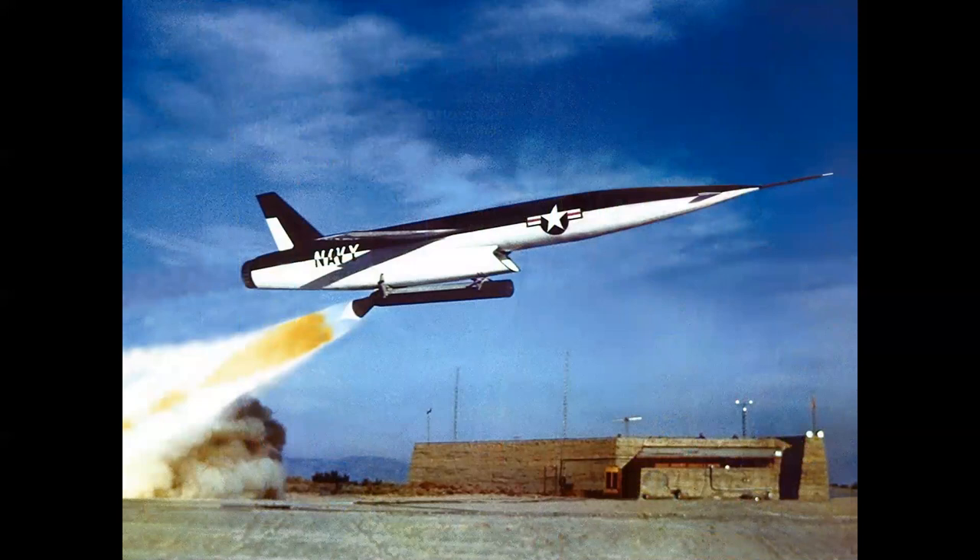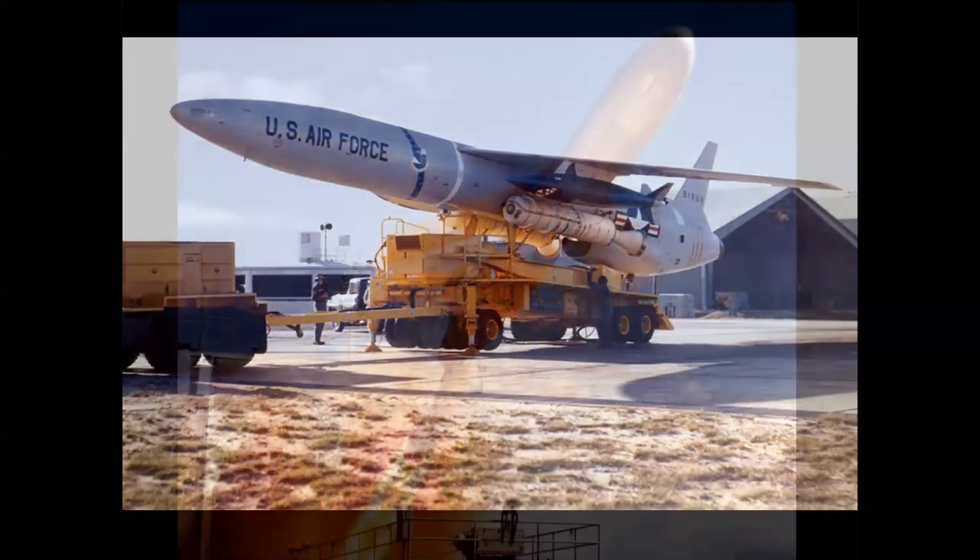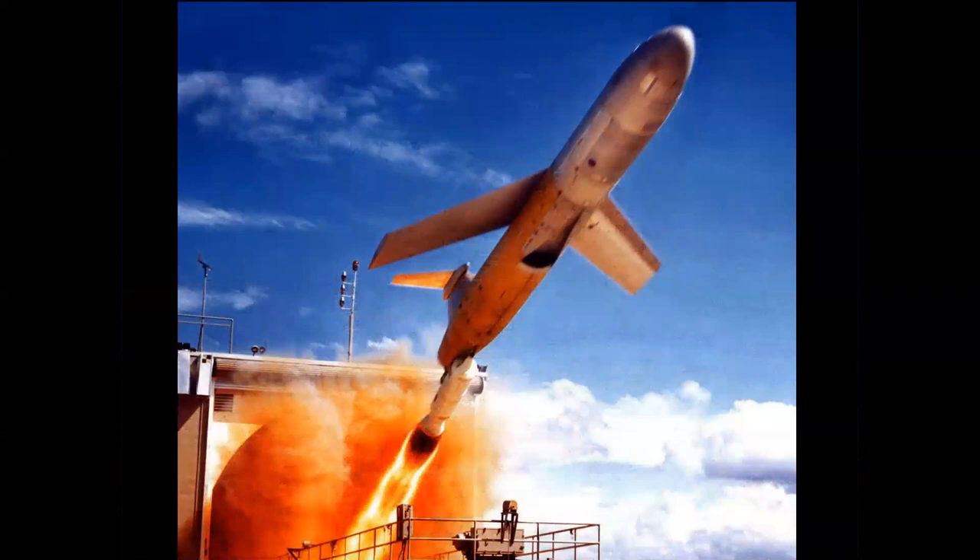The winged missiles seemed to do well. You had the Regulus, which was one of the first cruise missiles, shown here being launched on a test at Edwards Air Force Base. You had the SNARK, which was mounted on a mobile launcher for the Air Force, and you had the Mace Matador, which were actually deployed in Europe in the early years of NATO.